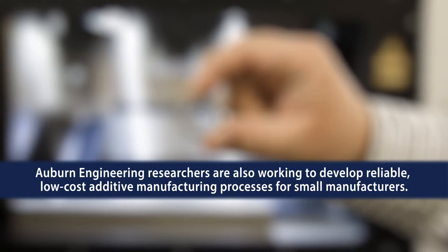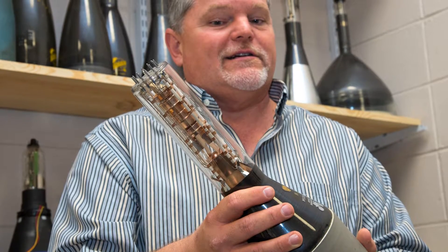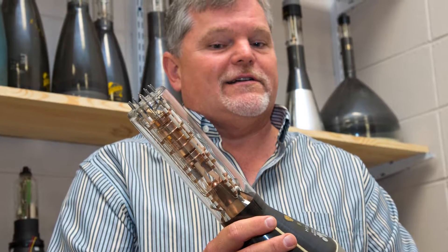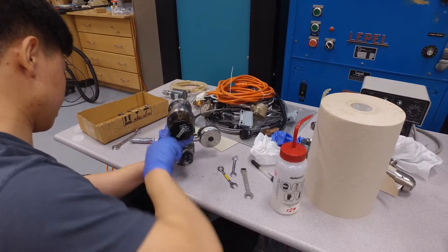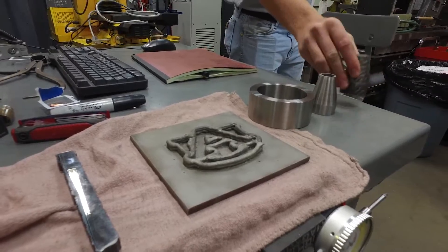Our approach is not to go with the high industrial scale electron beam sources that Arcam uses — the only commercial company making those units. We've taken the approach of using cathode ray tubes, the old television sets that were really deep, actually from about the 1940s and 50s era, which seem to work best for our application. Rather than buying a very expensive commercial system, we're actually building the systems ourselves.